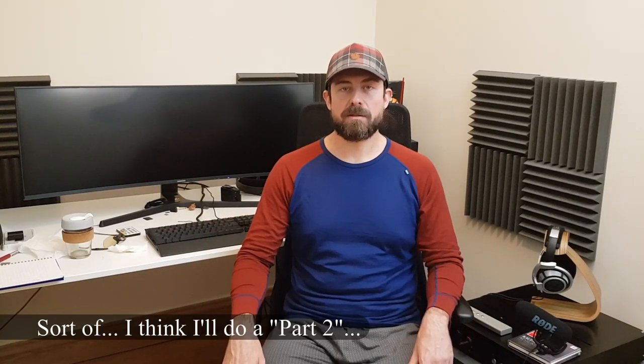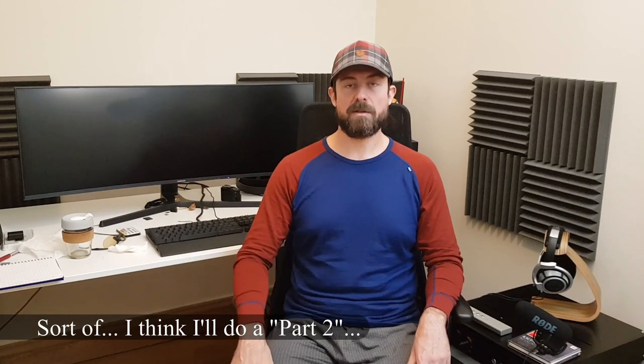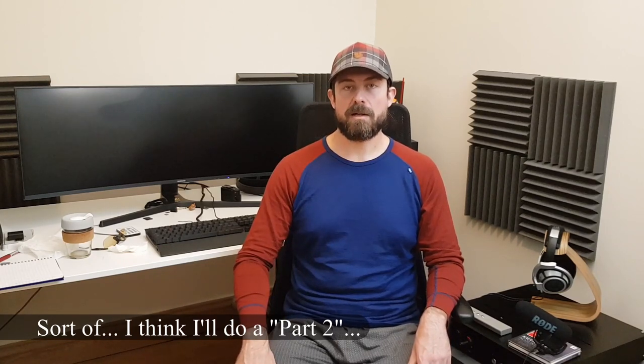I think I've covered everything. If I missed something, feel free to write in the comment section below and let me know — I always reply, so I'll get back to you. I hope this video was informative. Thanks for watching and see you next time!